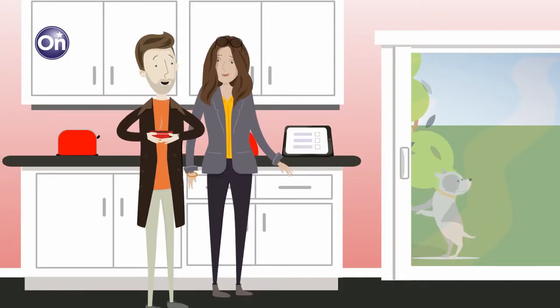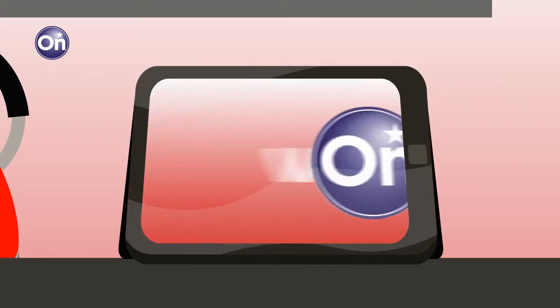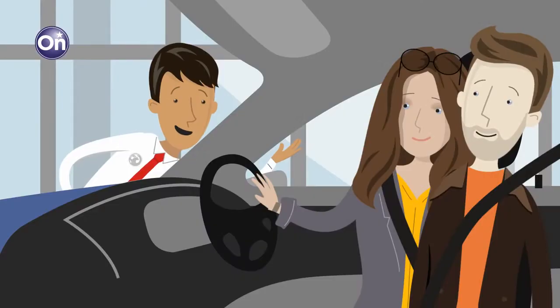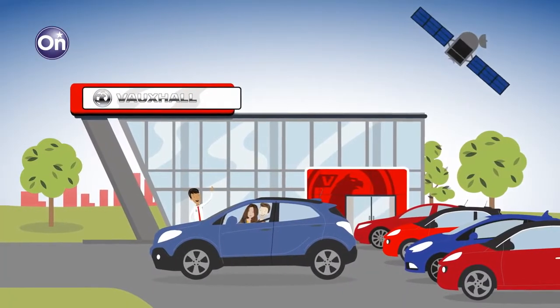You can also choose your OnStar preferences. And that's it — you're done. When you return to the dealership to collect your new Vauxhall, OnStar will work immediately. Press the blue service button to try it out and start enjoying OnStar's features straight away.